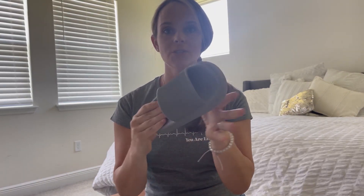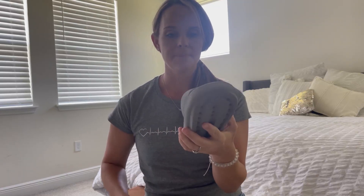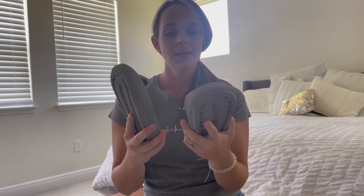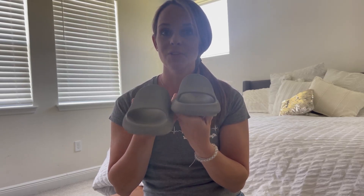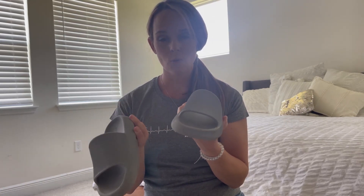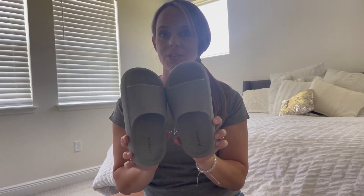They are nice and rubbery so you can get them wet, and really, really comfortable. He wears them everywhere, but really nice quality so they've lasted him a while. We really like them — if you're looking for a waterproof shoe or slide somewhere around the pool or even around your house, it's a great option.